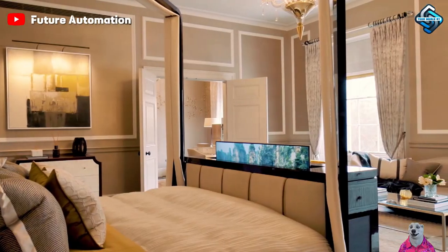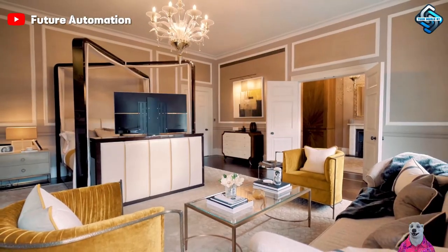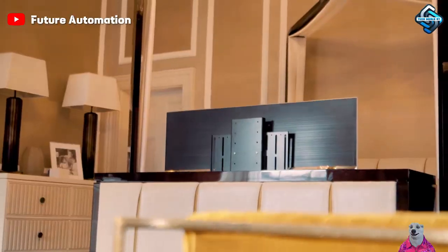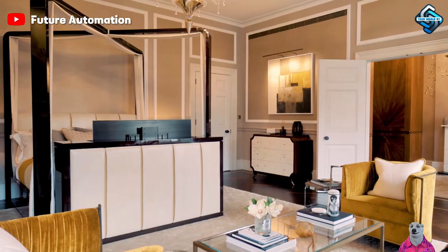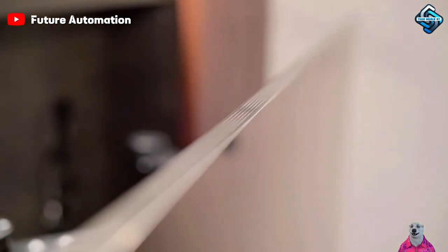The Smart TV Lift System not only solves space issues but also protects your device from dust and impacts. Imagine controlling your children's TV viewing time and creating a neat, refined living space when not in use. It's not just a smart choice but a symbol of luxury and convenience.